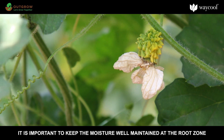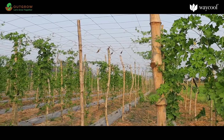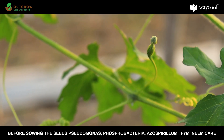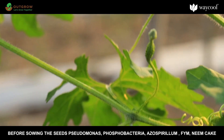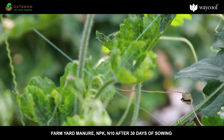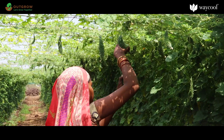Fertilizer is required before and after sowing the seeds. Before sowing, apply pseudomonas, phosphobacteria, azospirillum, FYM, and neem cake. After sowing, apply farm yard manure, NPK, and a second dose after 30 days of sowing.